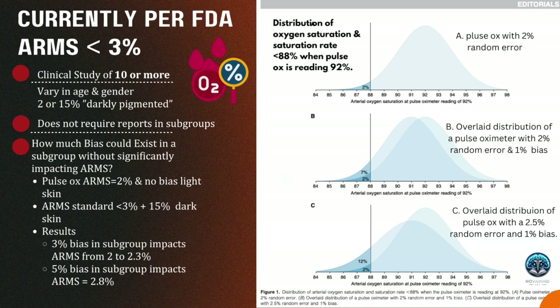The distribution graph shows oxygen saturation and saturation rates less than 88% when the pulse ox reads 92%. Graph A shows the pulse ox with a 2% random error. Graph B is the overlay distribution of a pulse oximeter with 2% random error and 1% bias — showing a larger difference. Graph C shows the overlay distribution with a 2.5% random error and 1% bias — and now the overlay is 12%. Personally, I had no idea while caring for my patients that there would be such a significant difference in accuracy due to their pigmentation.